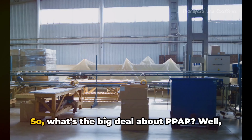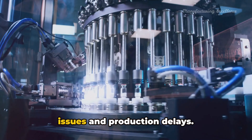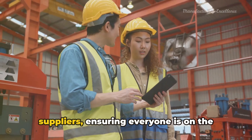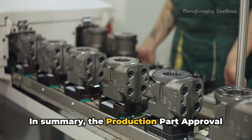With the sample part approved, the supplier can now move into full production. They take their plan and their approved sample and begin mass producing the parts. But the process doesn't end there — the customer then inspects these produced parts, ensuring they meet the agreed requirements. Only after this final inspection does the customer approve the parts.